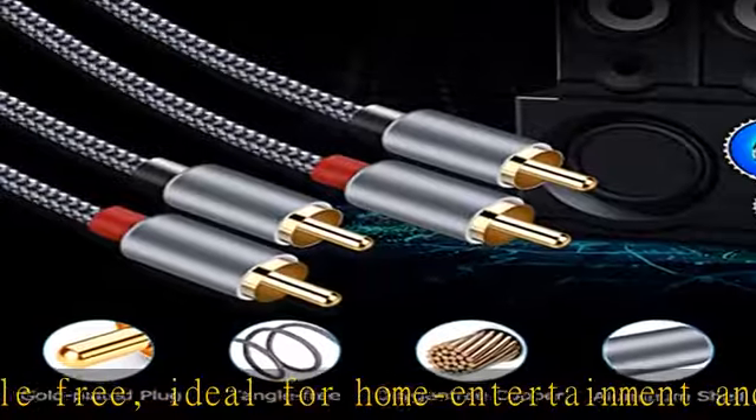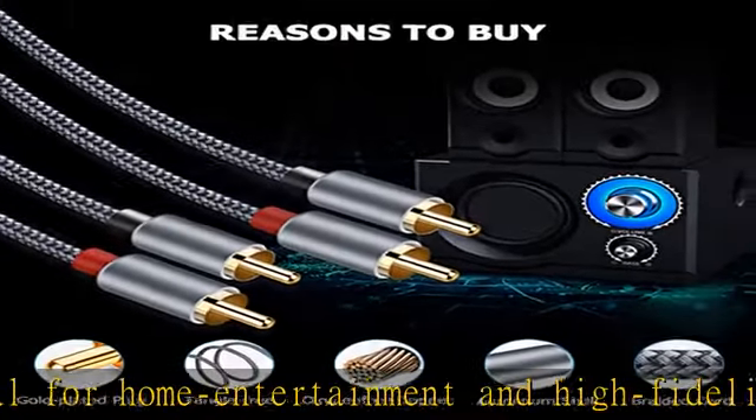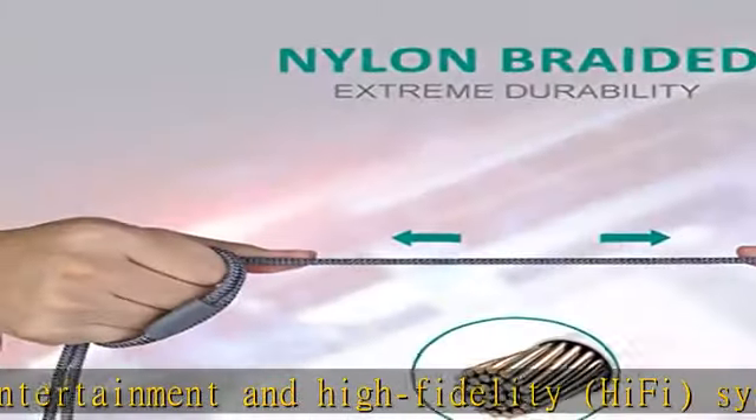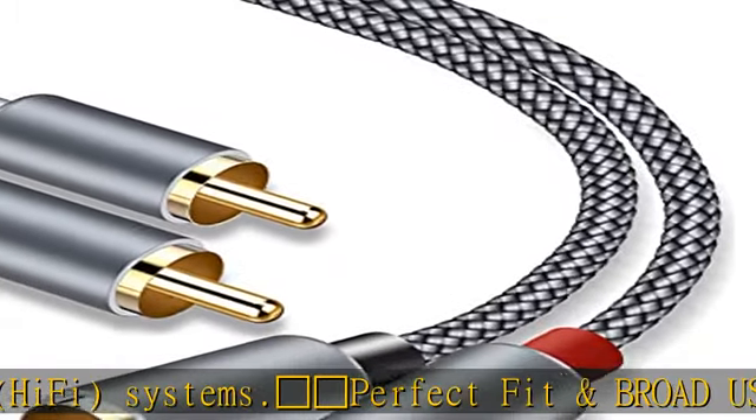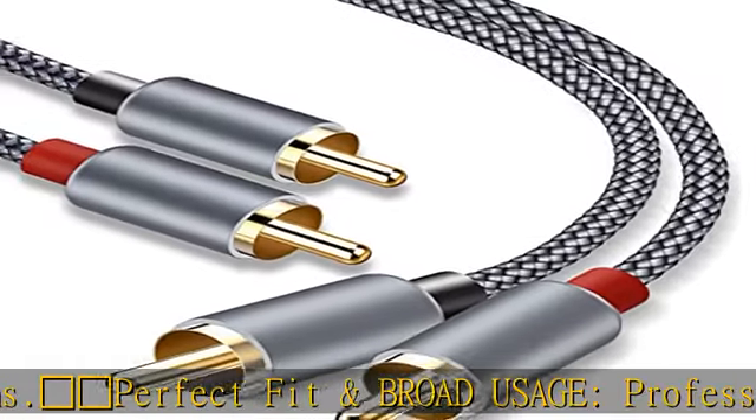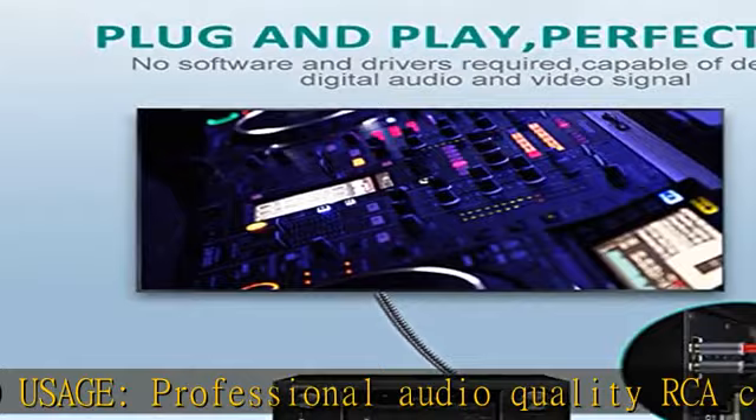What you get: 2-pack, 6-feet, 2-channel RCA audio cable (male to male) with a lifetime warranty and friendly customer service. Unconditional lifetime replacement if there is any dissatisfaction with our auxiliary cables — please contact us first. Check the description to get this product today at the best price.